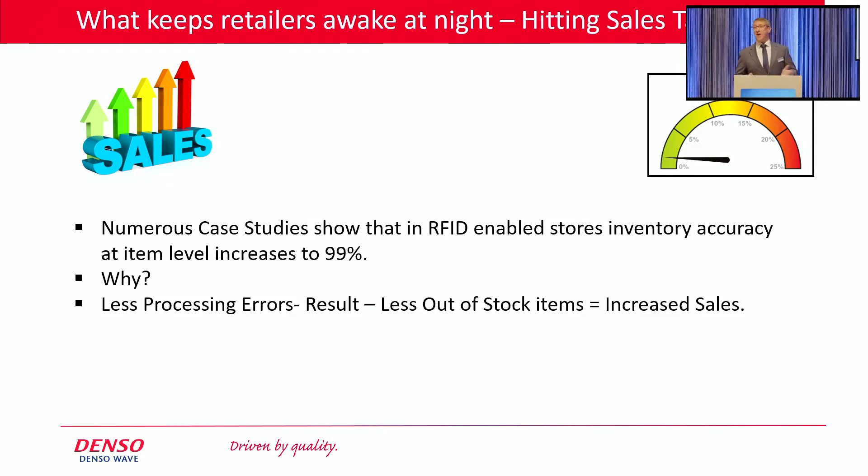Before any product is dispatched from a DC or received into a store, it's checked at the docking bay doors. Your store now receives an advanced shipping notification — they know what's coming. It's automatically checked to make sure that the order coming in is correct. If there are any errors, the inventory file is automatically corrected at that point. So all the time we're maintaining the accuracy of the stock file, meaning that we can replenish based on accurate data — putting your product where your customer wants it, when your customer wants it.